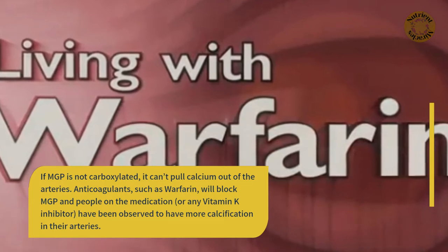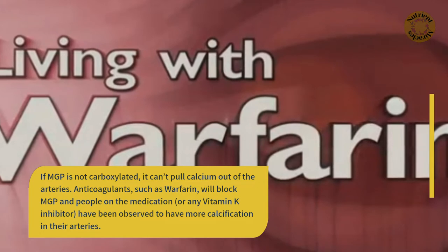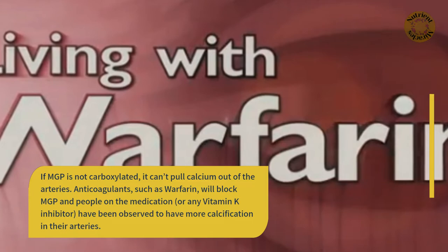Anticoagulants such as warfarin will block MGP, and people on the medication or any vitamin K inhibitor have been observed to have more calcification in their arteries.